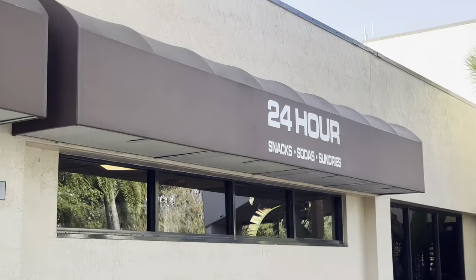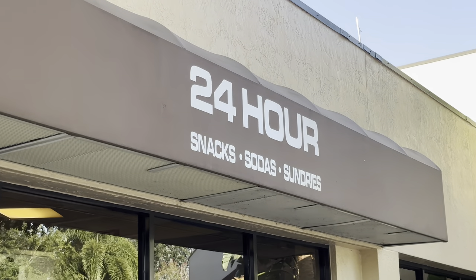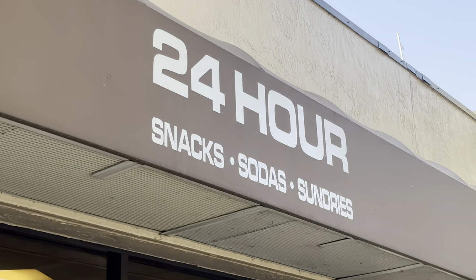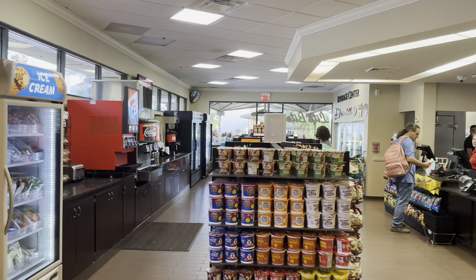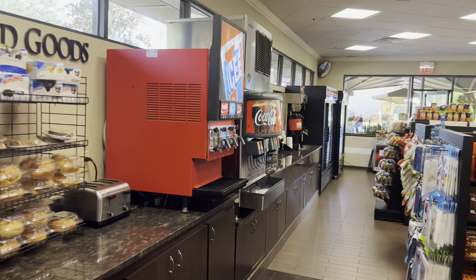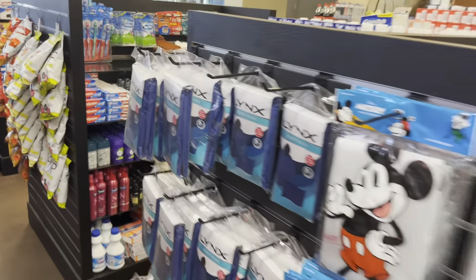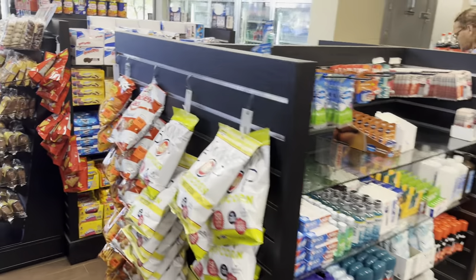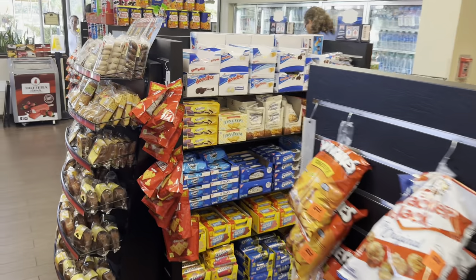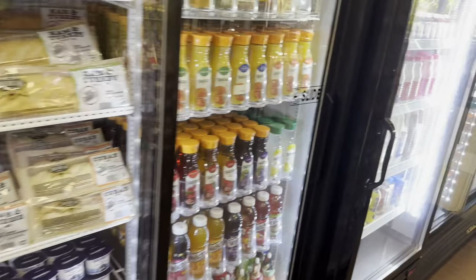The Lite Bike convenience store is open 24 hours for snacks, sodas, and other sundries. There's a selection of food, drink, snacks, ice creams, slushies, a Coca-Cola freestyle machine, ponchos, chocolate, loads of sandwiches, juice, some alcohol, and more sodas.